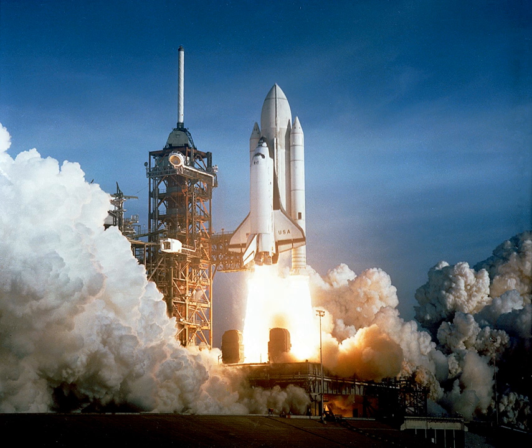A solid propellant rocket, or solid rocket, is a rocket with a rocket engine that uses solid propellants. The earliest rockets were solid fuel rockets powered by gunpowder; they were used in warfare by the Chinese, Indians, Mongols, and Persians as early as the 13th century. All rockets used some form of solid or powdered propellant up until the 20th century, when liquid propellant rockets offered more efficient and controllable alternatives.